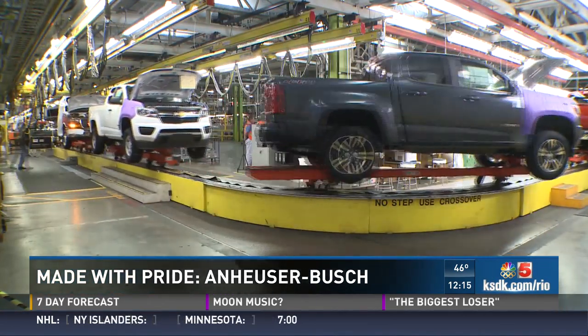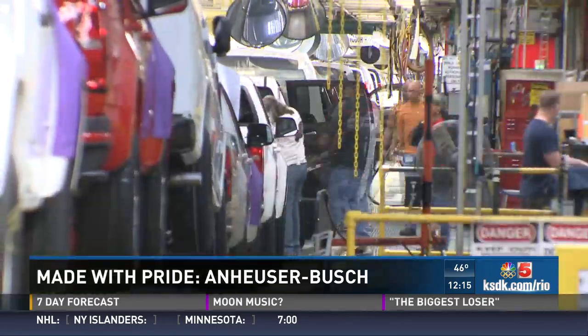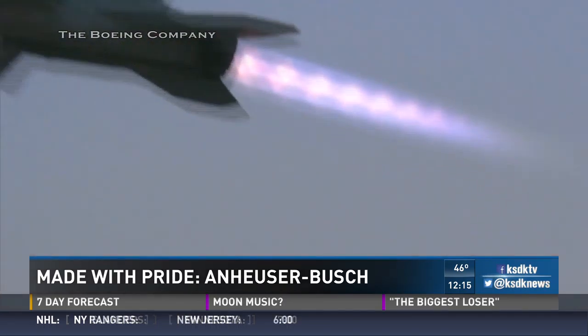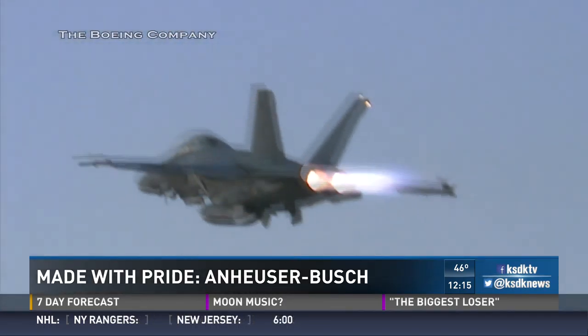Welcome back. Our Made with Pride series is back, and it's where we give you rare access inside St. Louis companies and to the proud men and women who work there. In the past, we've taken you to Wentzville, where the Chevy Colorado was made — truck of the year two years running. And then we went to Boeing, giving you an unprecedented look at the fighter jets built there.